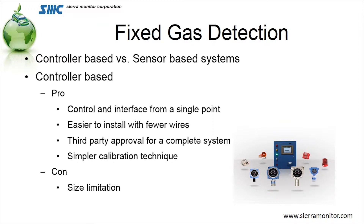The second type of fixed system is a sensor-based system — what we used to call in the instrumentation world a distributive system. What it really means is that the sensors themselves have the control functions for handling the alarms and the horns; there's no fixed main control box. The pros for controller-based systems are that the interface is a single point — there's one point for first responders to go to. It is easier to install, requires less wiring, is typically third-party approved for performance, and has a much simpler calibration technique. The one downside is that it is size limited.